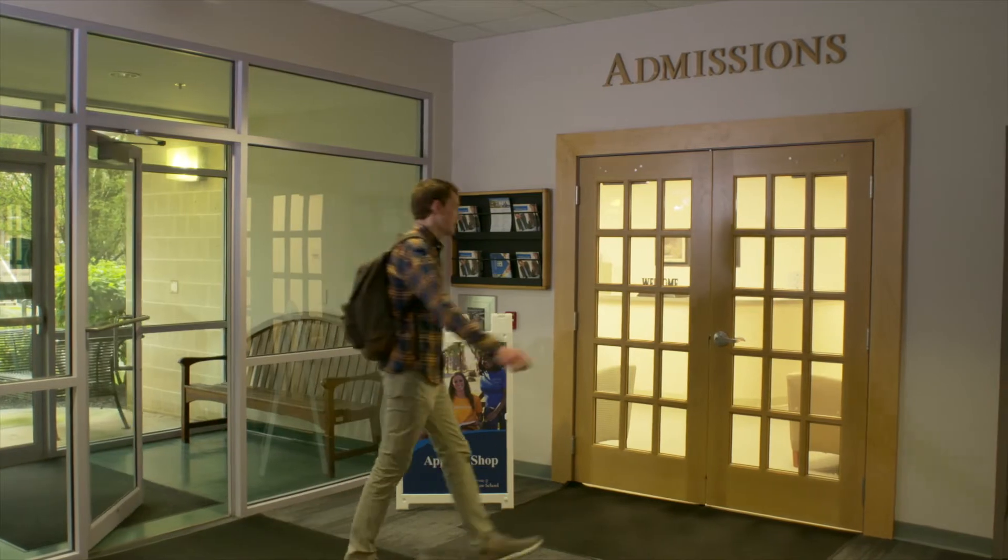Your first stop is the admissions office, dedicated to helping prospective students find the perfect fit for their legal training at Delaware Law School.